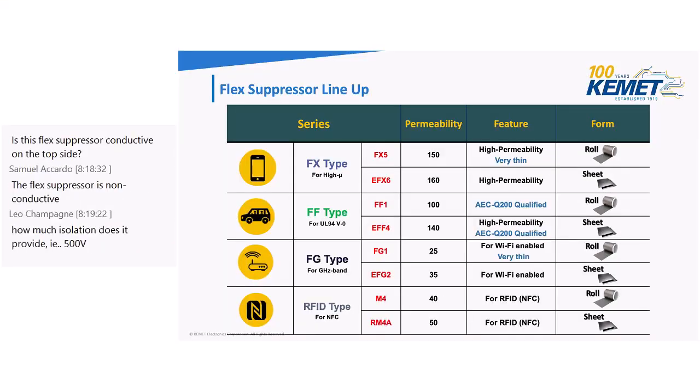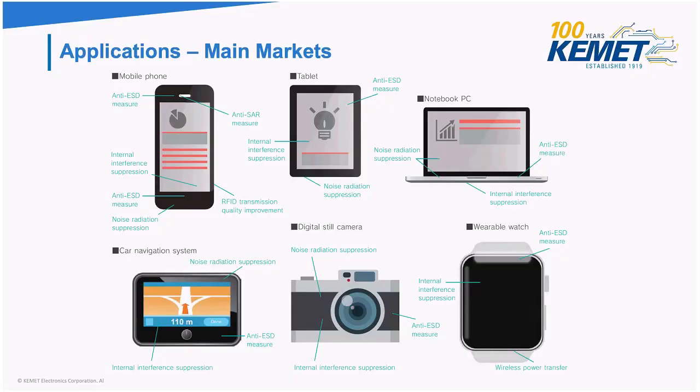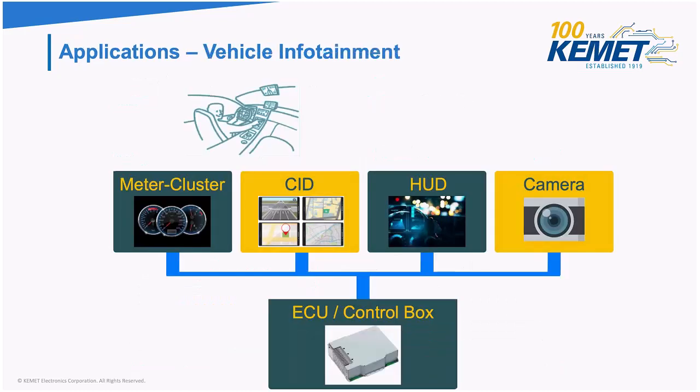Here's the lineup of all our Flexsuppressor series. They come in roll or sheet form, and the permeability values are different for each. The main market areas include consumer electronics such as mobile phones, laptops, navigation systems, cameras, and tablets.